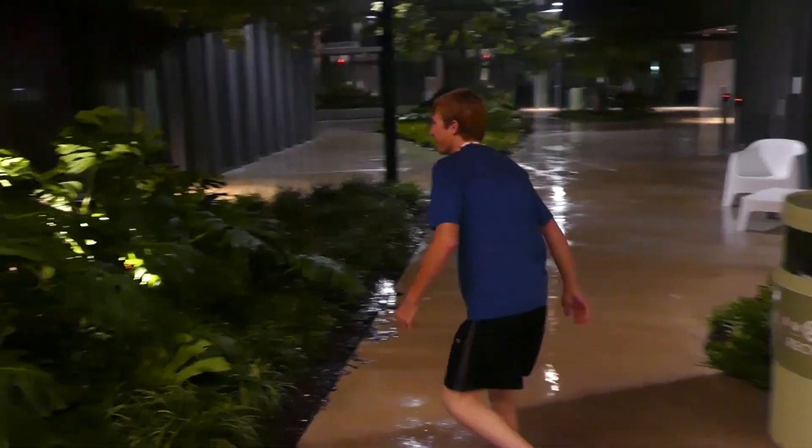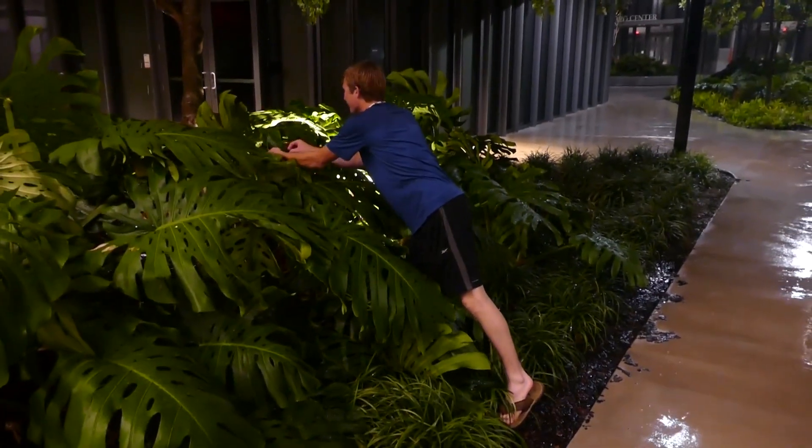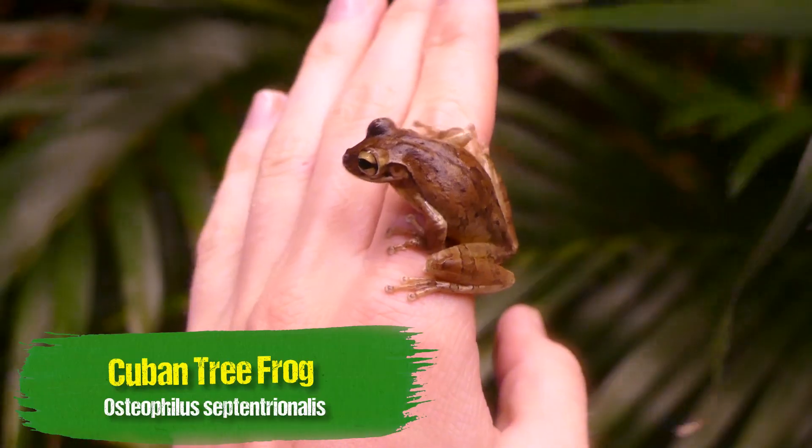There's the tree frog — that's got to be a tree frog just coming in here. Have a look at that little guy. That is a nice-sized Cuban tree frog.